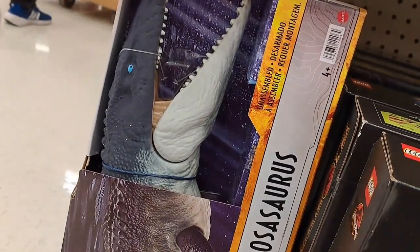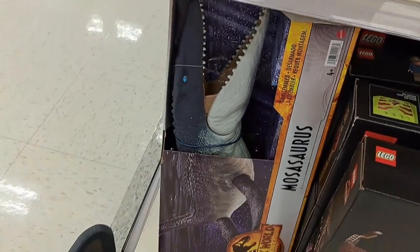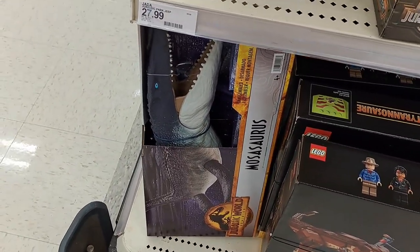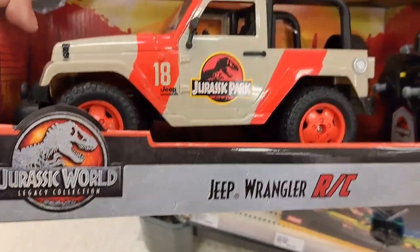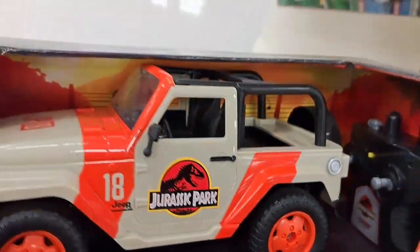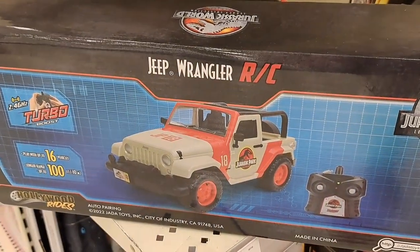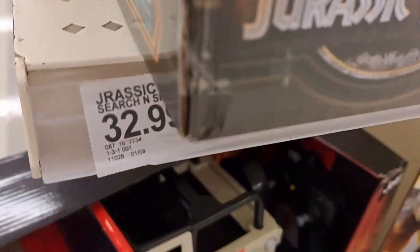We got the Mosasaurus right here. Every movie I feel like they might repaint it or something, but they keep putting out that same figure. We got the RC Jeep Wrangler here — pretty cool, license plate 18. If you look up online you can figure out which license plates were in what part of the movies. It's pretty fun.